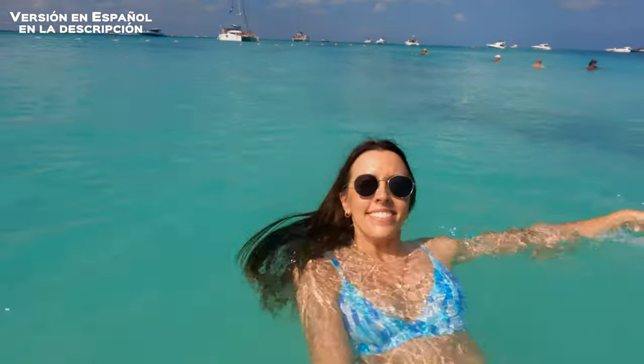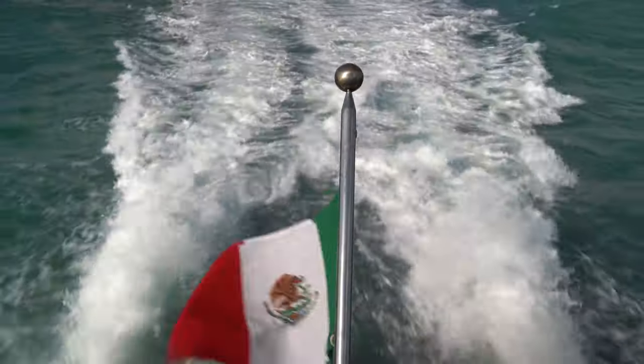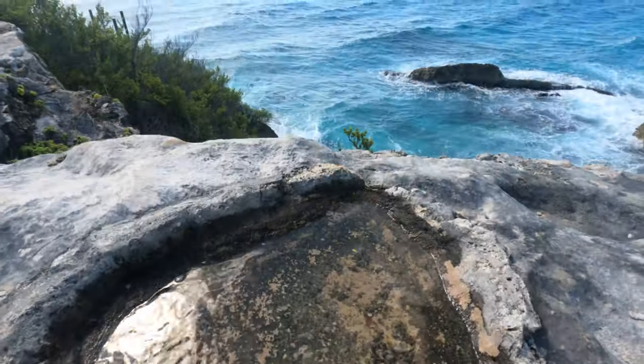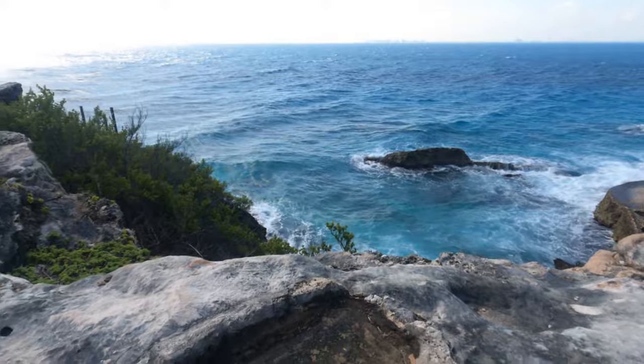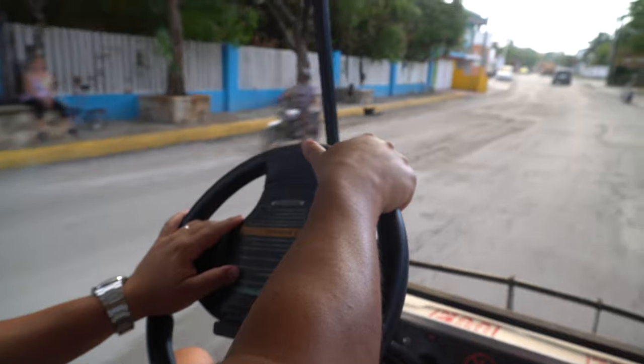Are you ready for a day of pure tropical bliss? Pack your bags and join us because just a short ferry ride from Cancun lies the hidden gem of the Caribbean, Isla Mujeres. Often overlooked by tourists, this tiny island is the perfect escape from the hustle and bustle of Cancun.